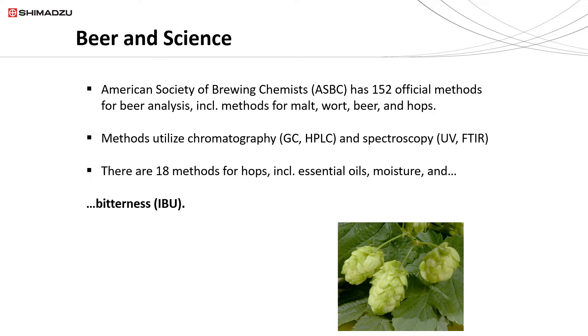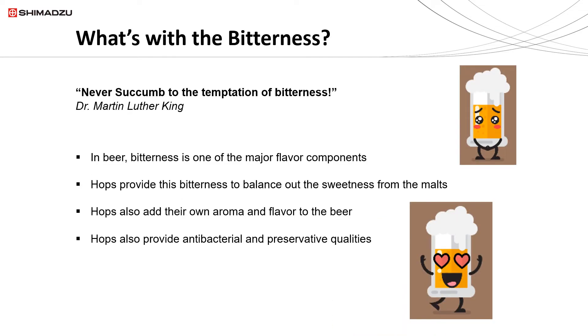We'll be talking about today mostly the bitterness — the IBUs. 'Never succumb to the temptation of bitterness.' I'm pretty sure that when Dr. King said those words he wasn't talking about beer, because in beer bitterness is actually one of the major flavor components. The hops provide the bitterness, and it's there to balance out the sweetness from the malts. Of course, the hops also have their own aroma and flavor. There are many varieties of hops and they all have unique aroma and flavor, but hops also provide antibacterial and preservative qualities.